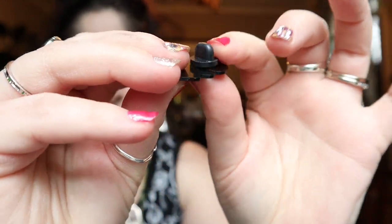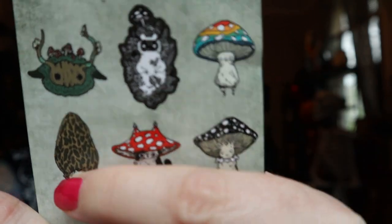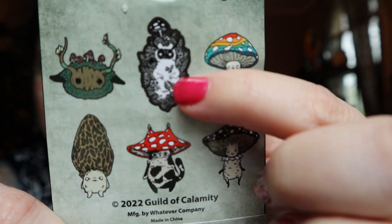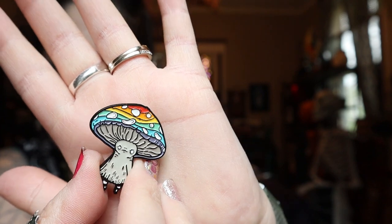The other mystery pin is from Guild of Calamity. I was so tempted to get several because I kind of want all six of them. There's a rainbow one, a cat one, a morel mushroom, one with antlers, and a spooky one. I opened it and got the rainbow pride mushroom pin! This is so happy — I absolutely love it.